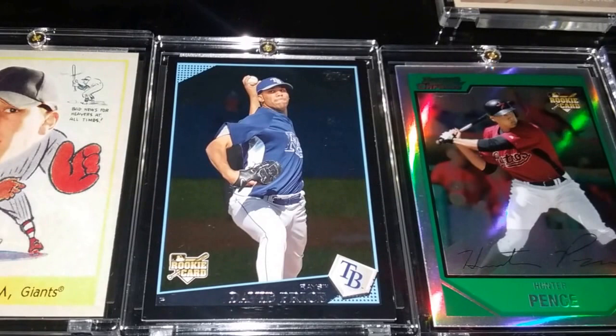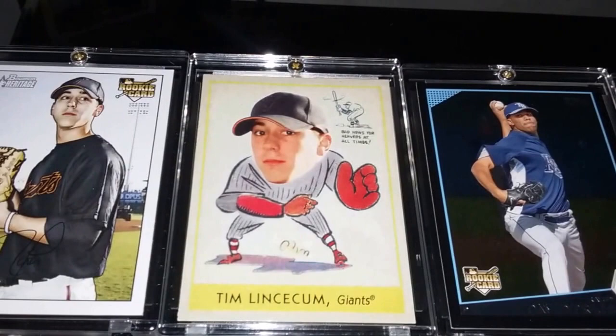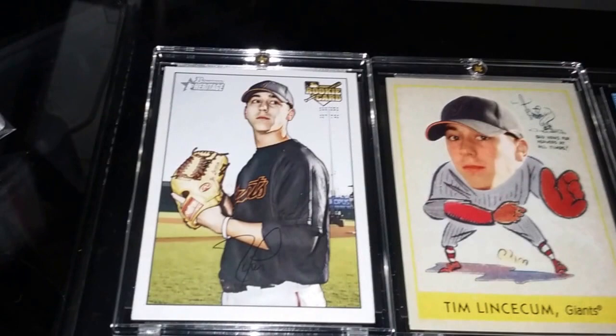I don't have too much stuff with David Price, but I wanted this one specifically because it's the Walmart exclusive. Another Walmart exclusive: a Lincecum card. Love this one — it's got that old Goudy look. It's a 2007 Bowman Heritage rookie card of his. This is becoming one of my favorite products — it's just an absolute stunner, like a throwback to 1952 Bowman.